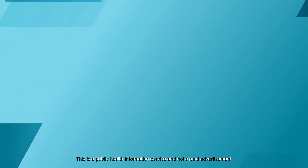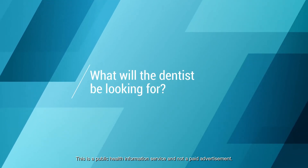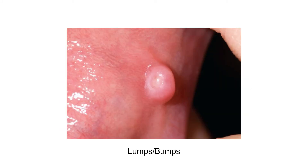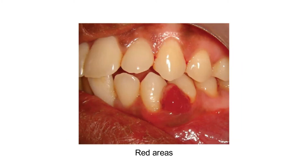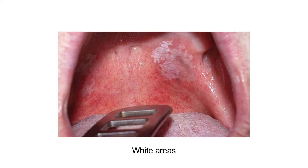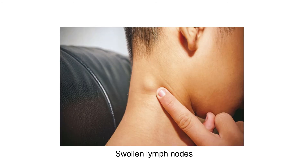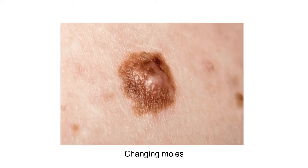What is your dentist looking for? Ulcers. Lumps or bumps. Red areas. White areas. Brown areas. Swollen lymph nodes. Changing moles.